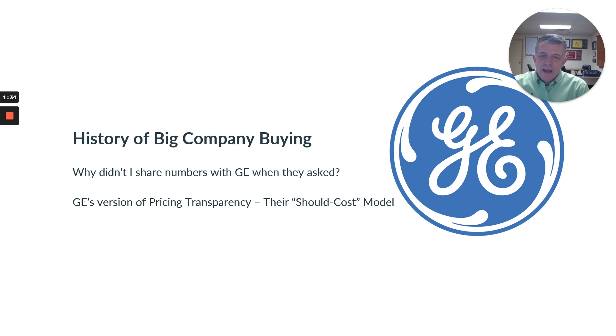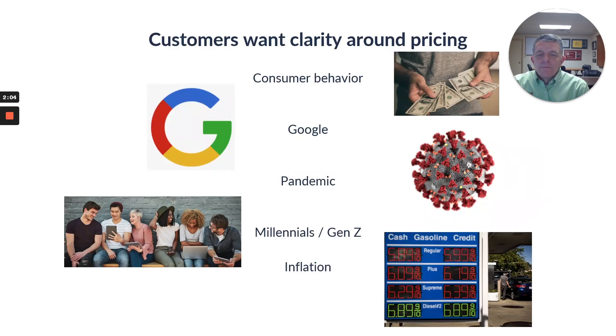As frustrating as that was back in the day, we've actually come around to realize that if we develop a process that involves getting together with our vendors — and when we're a vendor to other customers — getting the engineers in the room to determine what we're really trying to accomplish, what the cost drivers are, and how we can maximize value using the knowledge and information from everybody involved.